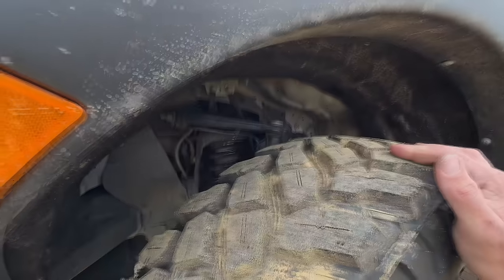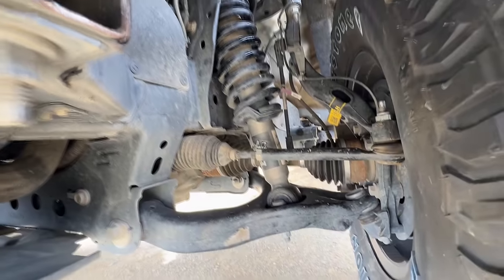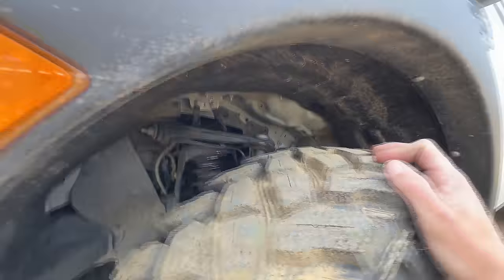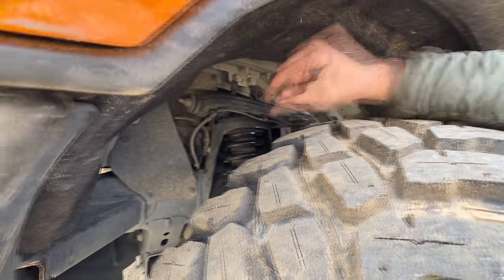For the suspension, since it's a Tremor, it came with the Fox 2.0 from the factory, which rides really, really nice. All I did was add a half-inch strut spacer — just two pieces of quarter-inch steel laser cut — that goes on top of the strut between the strut and the strut mount.